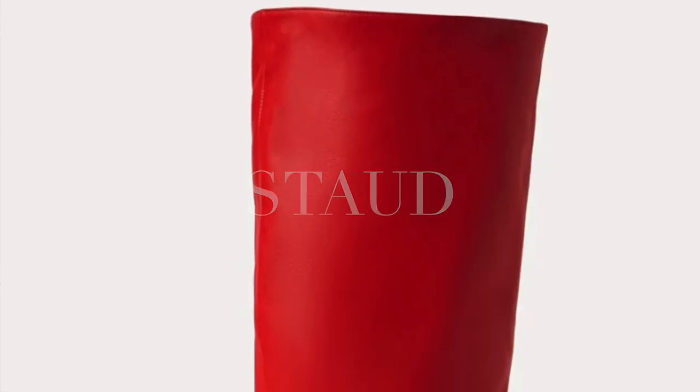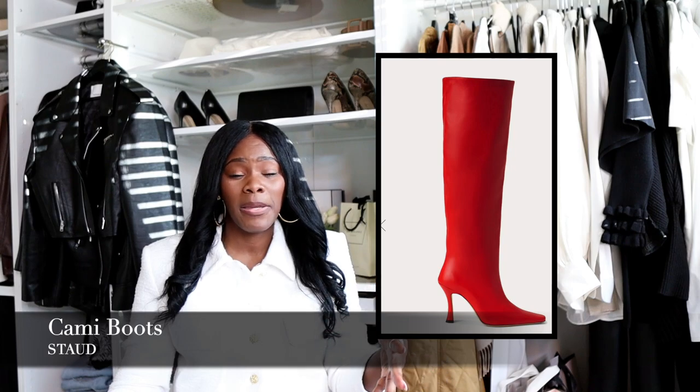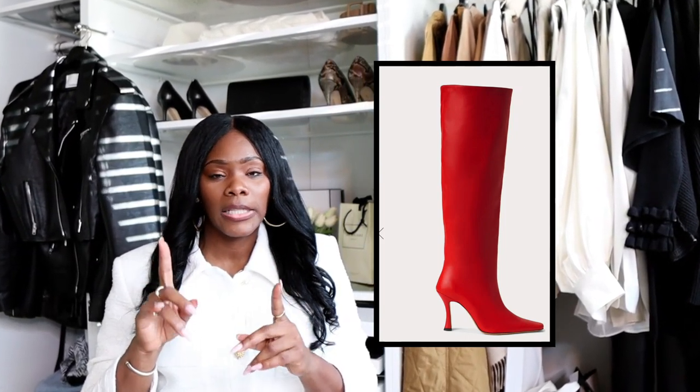They do go up to a size 12, ladies. The second boot is from a brand called Stodd. I found out about Stodd some years ago and I absolutely love the brand. I recently purchased their Cami boots in a red color — love, love, love these boots. If you are looking for something with a nice medium heel that has a slight square tip, they're really comfortable. I did size up and got them in a 12, solely because I have wider feet and a high instep. If you have a narrower foot, you can likely stick to your true size.